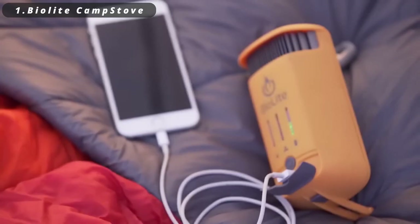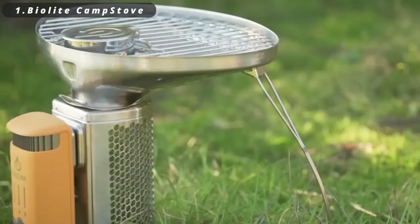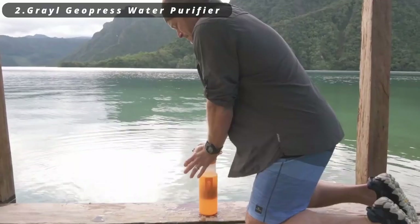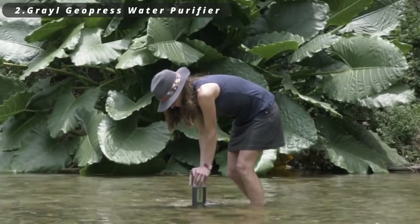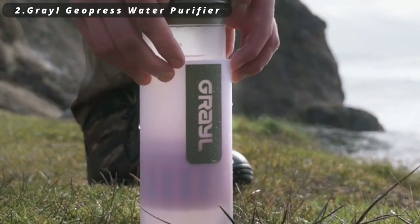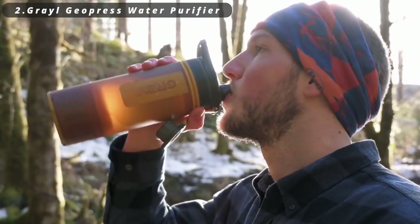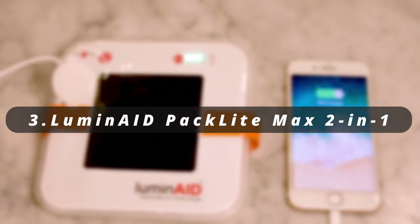Making it a must-have for tech-savvy campers. Number two: Grayl GeoPress Water Purifier. The Grayl GeoPress water purifier is a portable press-to-purify system designed for adventures on the go. With a simple press, it filters and purifies water from natural sources, removing harmful bacteria, viruses, and particulates, ensuring safe drinking water wherever your outdoor journeys take you.